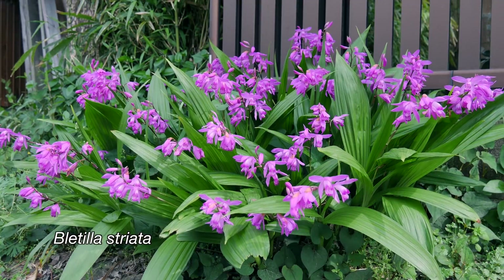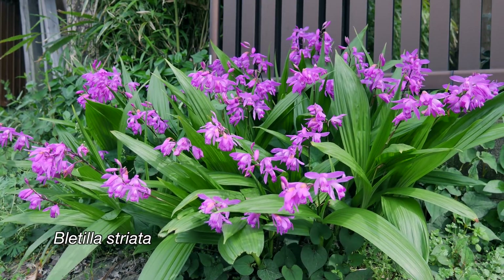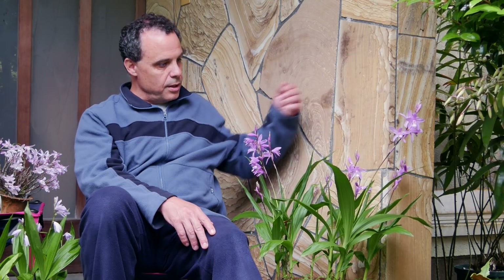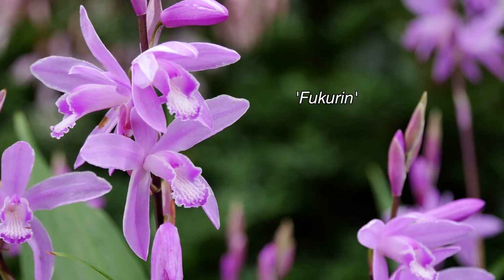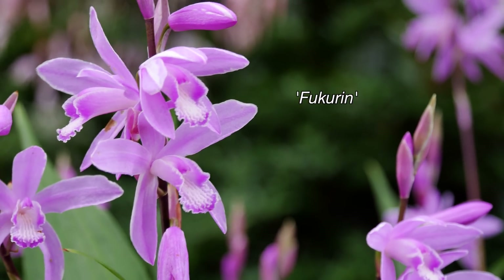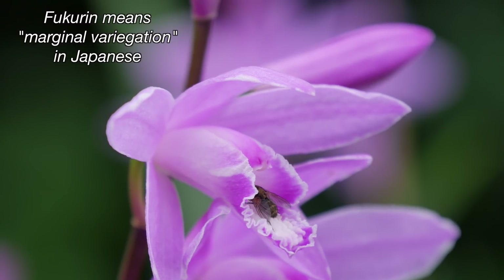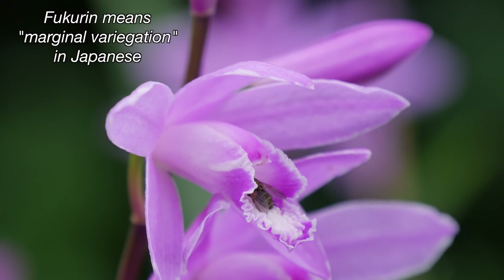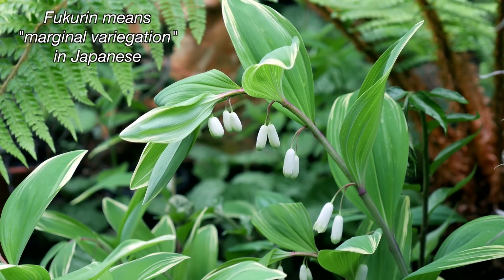All around me are Bletula — it's Bletula season now. Bletula striata in particular is what's flowering at the moment. You can see here this is the Fukurin variety, which Fukurin means white edging along all of the parts — in this case the flower part. It can also be a white edging on the leaves, a white variegation.